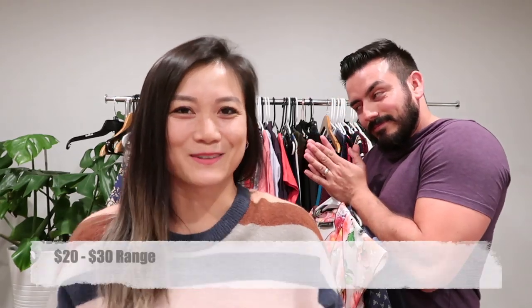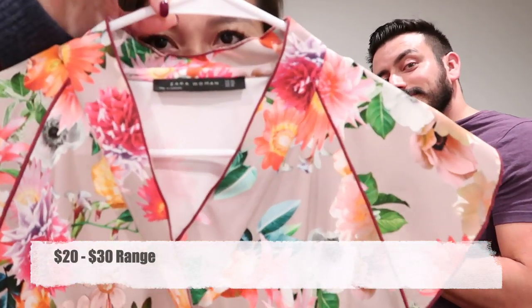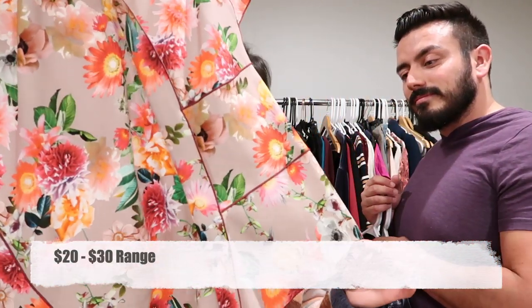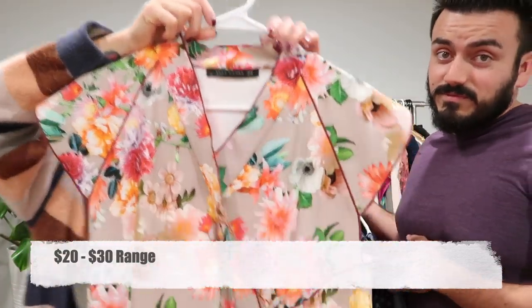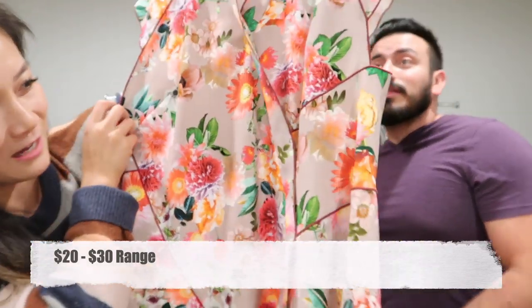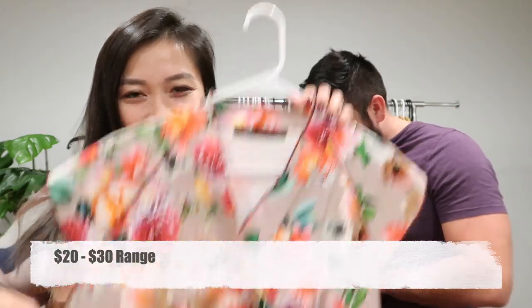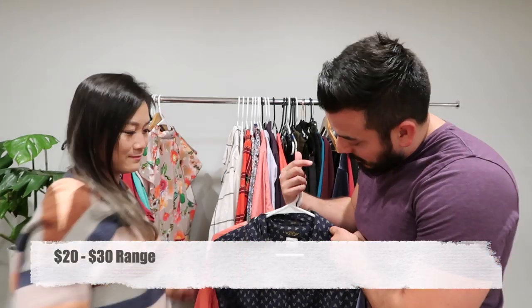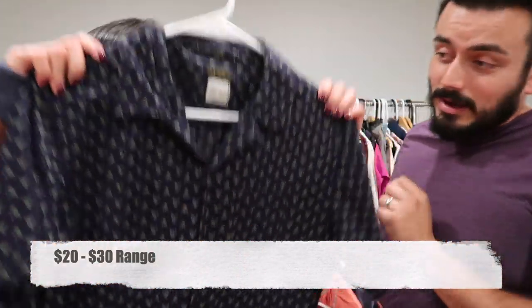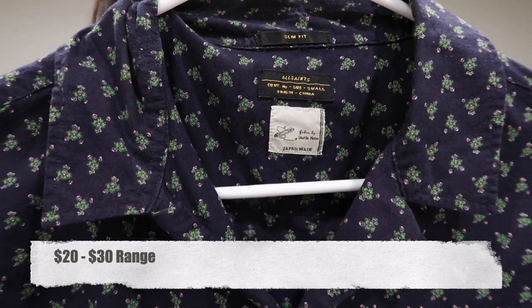Now we're moving into the $20-30 range. First up is this beautiful Zara Woman top — kind of an Asian-inspired style, faux wrap floral cap sleeve top. It's an extra extra large with a really pretty, eye-catching print. Then we have an All Saints slim fit short sleeve button-front shirt for men.